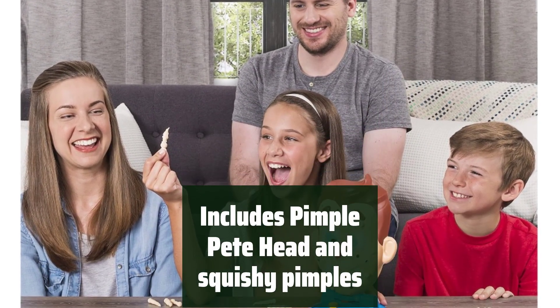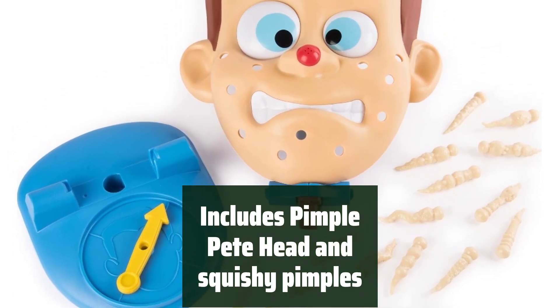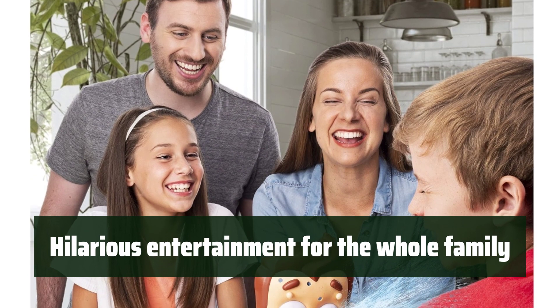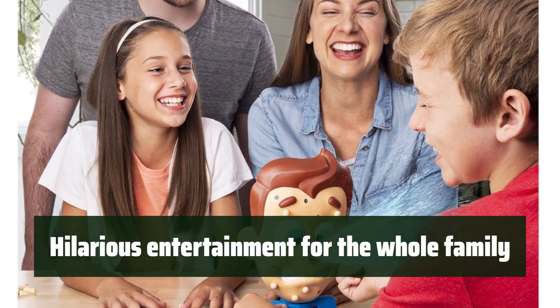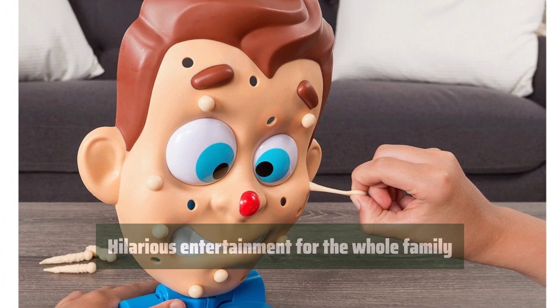The game includes everything you need to start popping pimples, including a pimple Pete head, spinner base, squishy pimples, and a megazit plunger. With careful twisting and maneuvering, players can pull out the pimples and avoid setting off the megazit, bringing laughter and entertainment to the whole family.